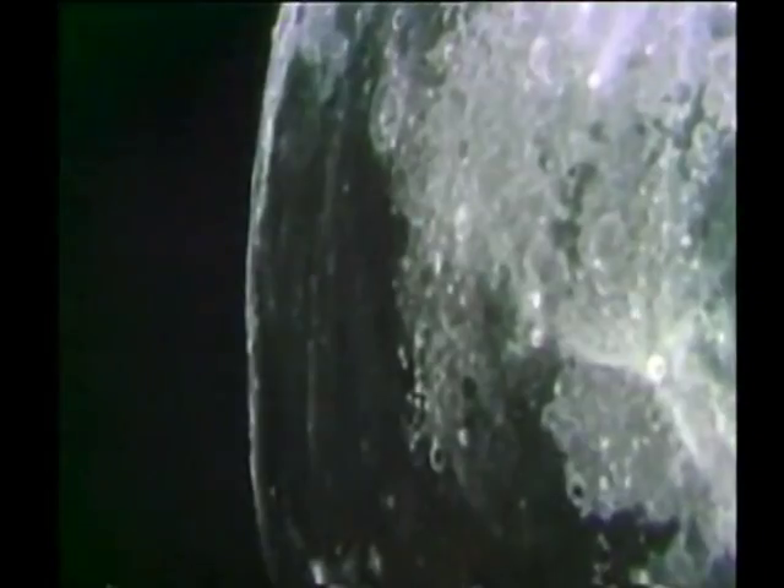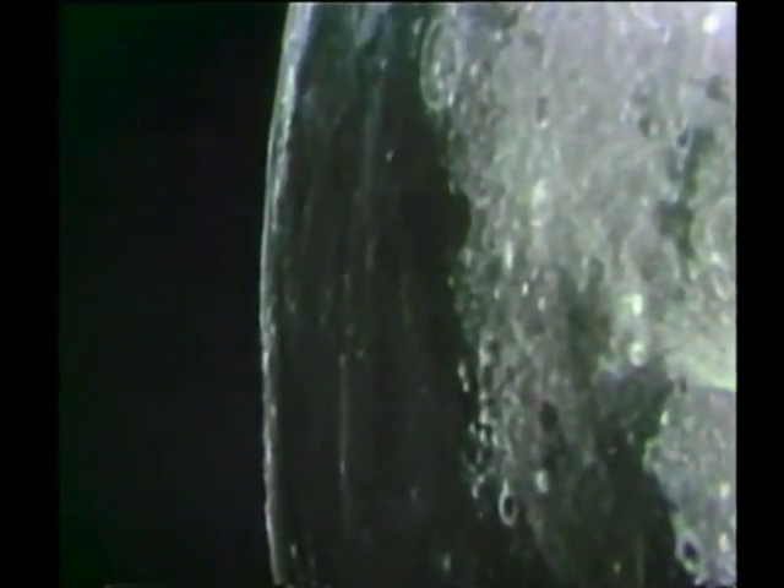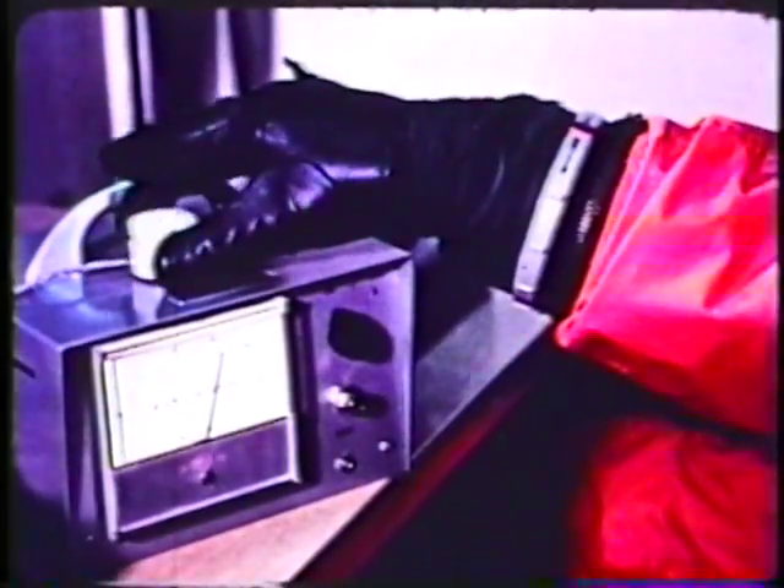Air Force space cabin simulation experiments that led to MOL development also provided critically important data that NASA needed to save the lives of the Apollo 13 crew. In April 1970, the spaceship was 200,000 miles from Earth when an oxygen tank exploded. Elevated carbon dioxide levels inside the Apollo 13 command module threatened the lives of astronauts Jim Lovell, Jack Swigert, and Fred Haise. By the time Apollo 13 had a problem, we had previously carried out three-week experiments with exposure to carbon dioxide at a level of 3% in the environment, so we had a pretty good handle on the long-term effects of elevated carbon dioxide.